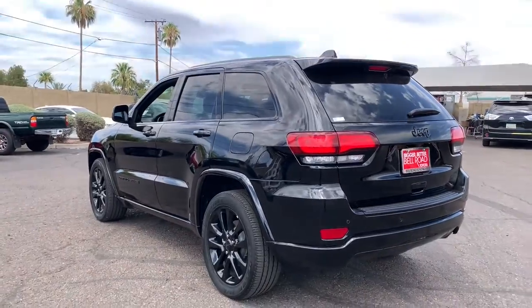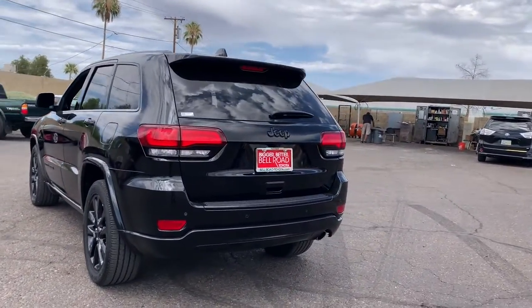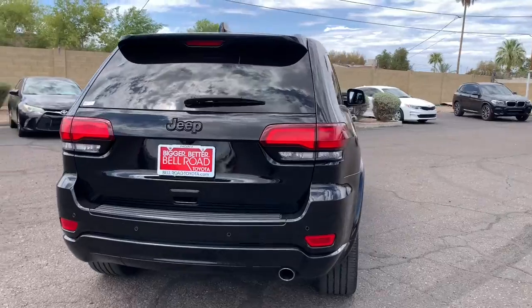The Jeep Grand Cherokee: the stylish all-terrain SUV that blends comfort, high performance, and rugged capability.